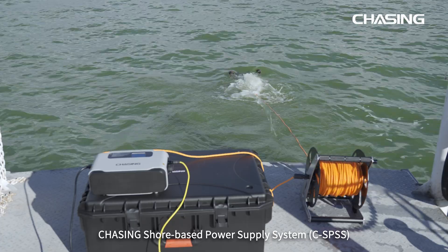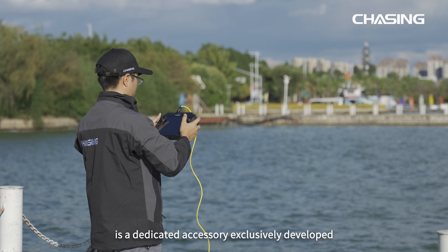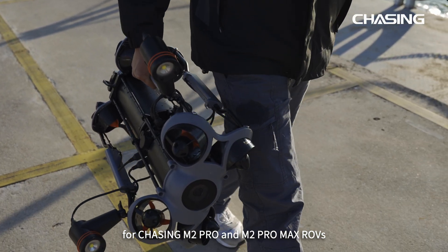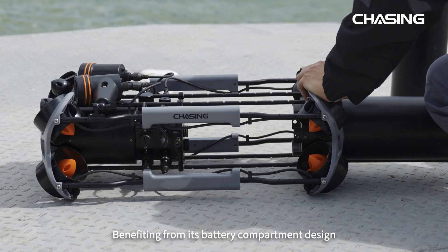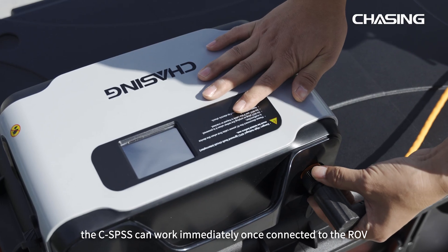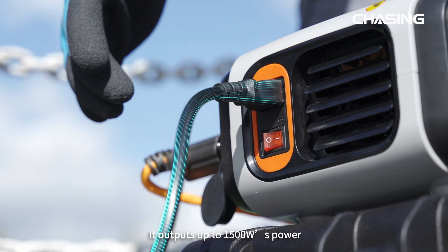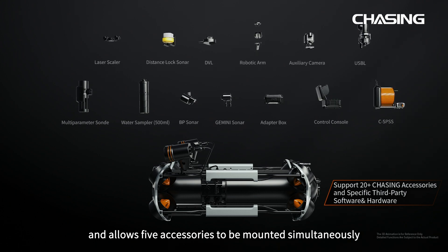Chasing Shore Based Power Supply System, CSPSS, is a dedicated accessory exclusively developed for Chasing M2 Pro and M2 Pro Max ROVs. Benefiting from its battery compartment design, the CSPSS can work immediately once connected to the ROV. It outputs up to 1500 watts of power and allows five accessories to be mounted simultaneously.